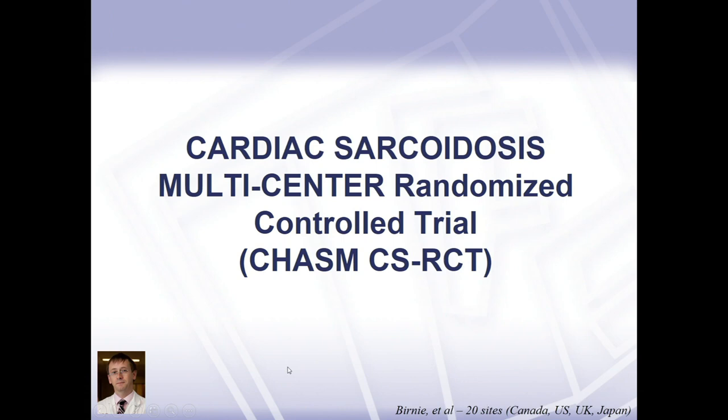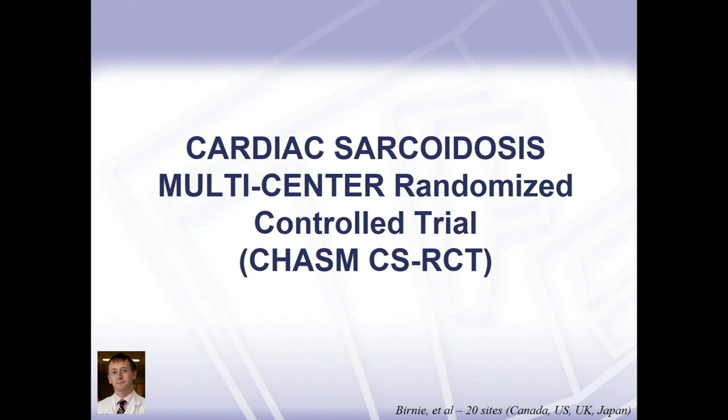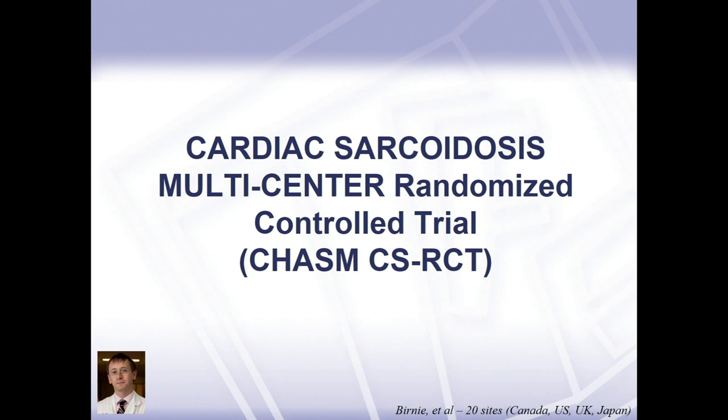As with many of our other studies, the imaging data has been used to inform the design of randomized trials. David Burney's trial — Chasm CS — is an RCT comparing different approaches to therapy in this challenging group of patients with cardiac sarcoidosis.